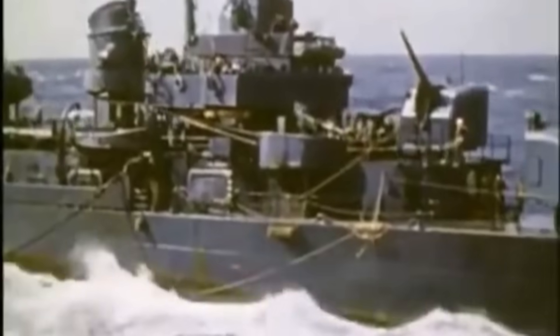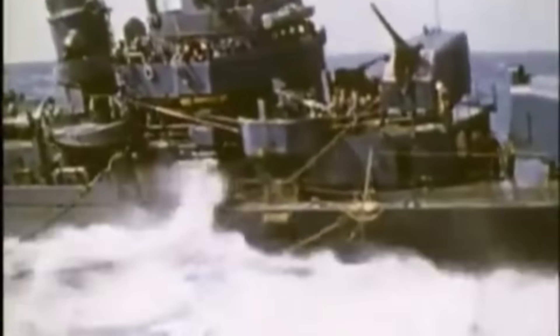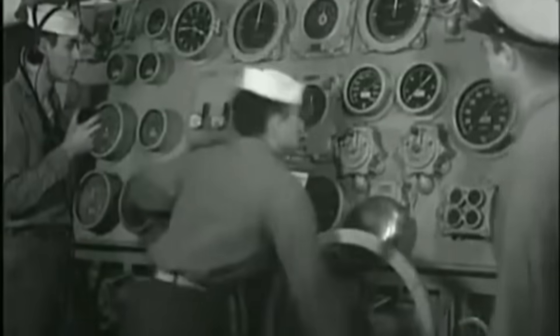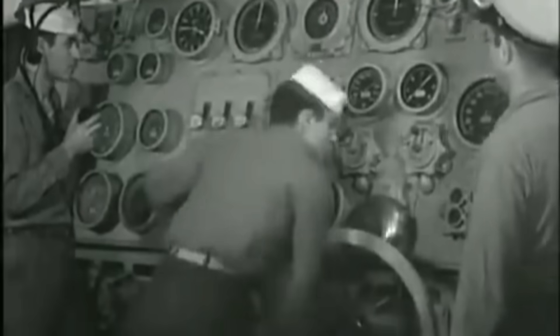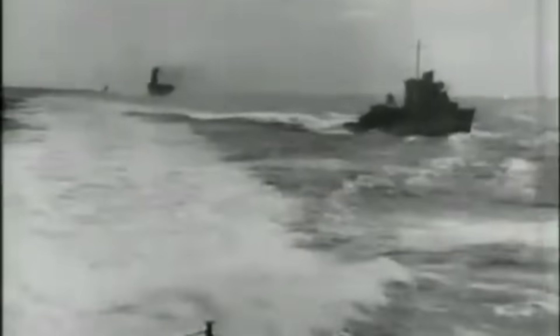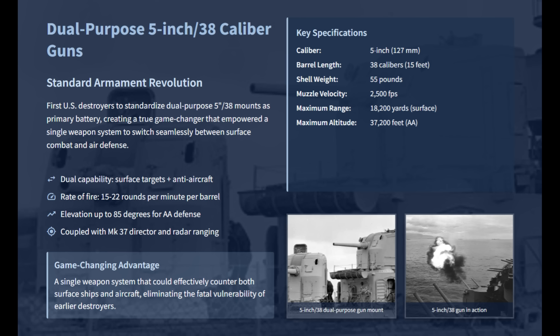In the desperate early days of the Pacific War, U.S. destroyers faced enemy ships that lurked in the darkness and waves of aircraft that rained down bombs from above. Older destroyers could not effectively counter both threats, as their main guns were optimized for only surface engagement. The Fletcher-class destroyers changed this with the standardized dual-purpose 5-inch/38 guns as their primary battery, which could switch seamlessly between a surface brawl and effective air defense.